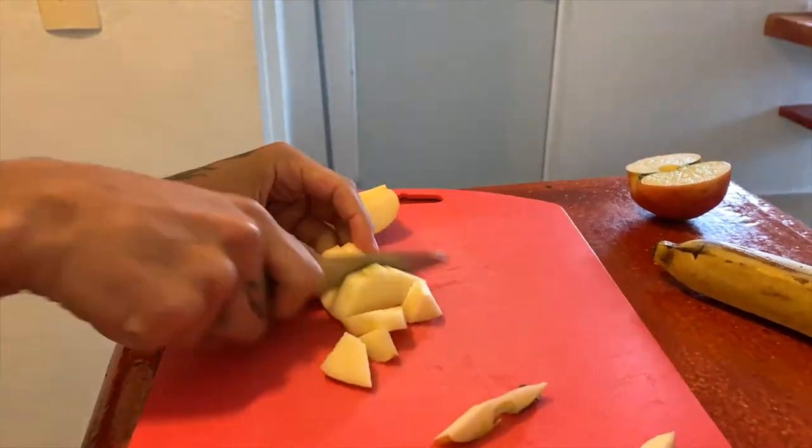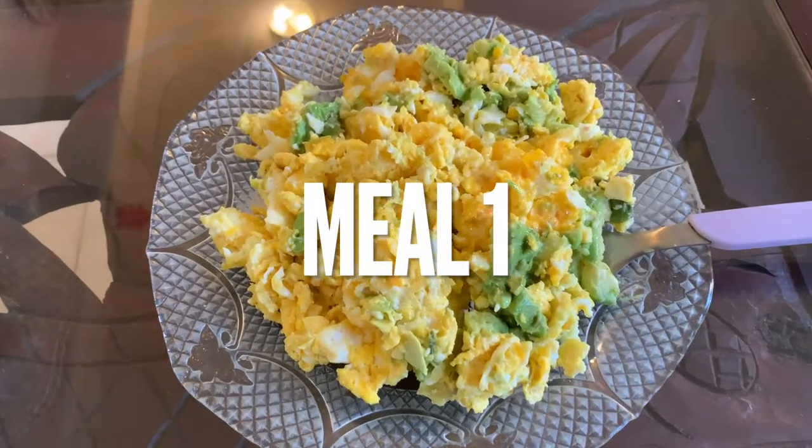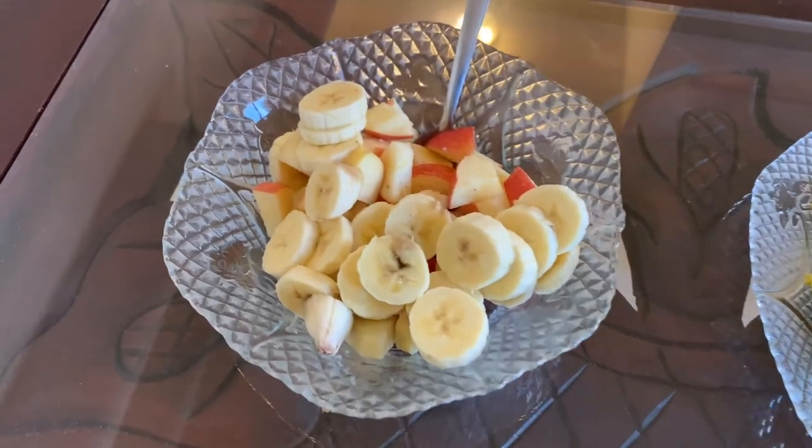Normally on workout days, I have some fruit in the morning before I work out, and then I come back and have a bigger lunch and dinner meal. But today is an off day from the gym, so I am going to have sort of two to three full meals — I'm just going to go by feel. This is meal numero uno: six whole eggs with half of a large avocado, an apple, and a banana.